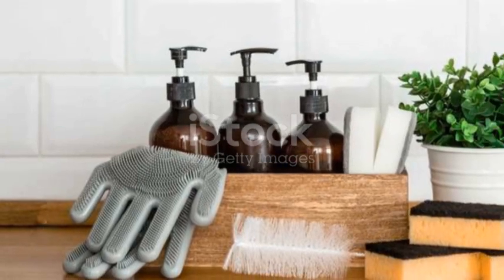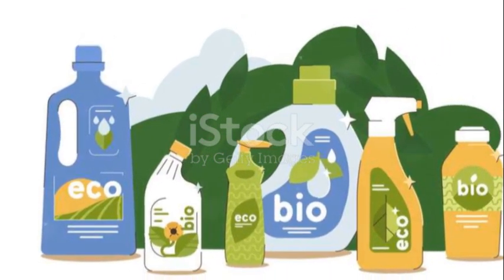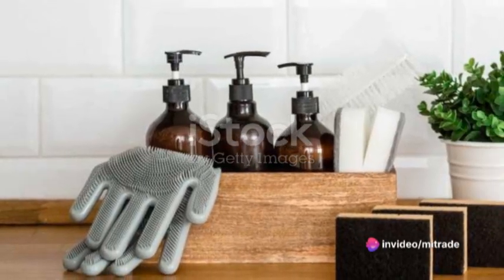Remember, while these natural cleaning products are a healthier alternative, it's essential to use them correctly. Some ingredients might be too strong for certain surfaces or cause allergic reactions, so always test on a small inconspicuous area first.